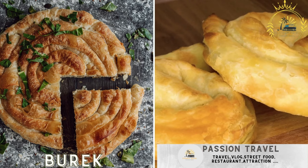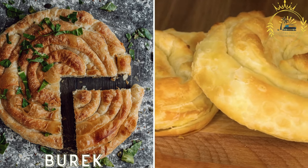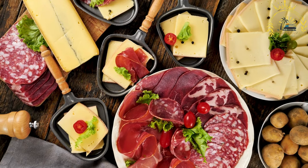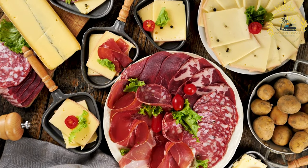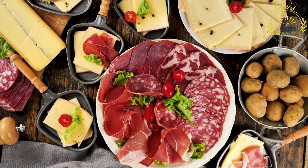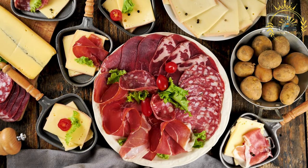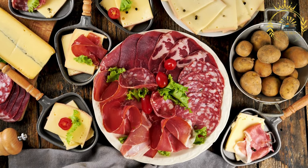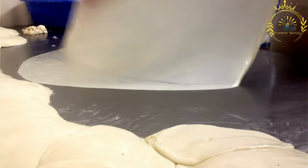Burek — flaky phyllo pastry filled with cheese, meat, spinach, or potatoes. Burek is a popular street food in North Macedonia as well as in other Balkan countries. It is a delicious savory pastry made with thin layers of flaky phyllo dough filled with various fillings. Burek is a versatile dish and there are several types of fillings commonly used.